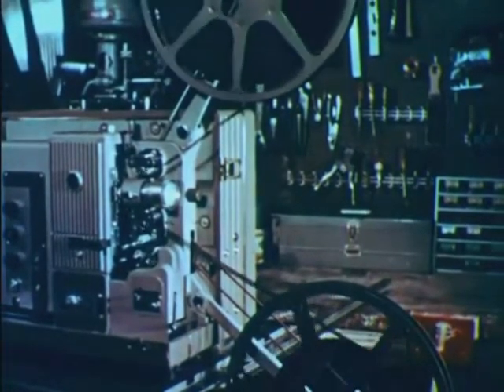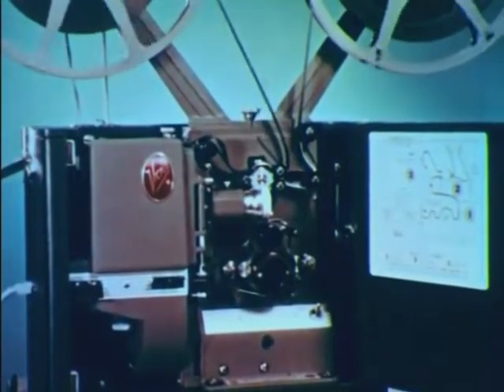The use of films is one of the most effective methods of communicating ideas and teaching specific skills. To show films, there are a number of excellent and easy to operate motion picture projectors available.